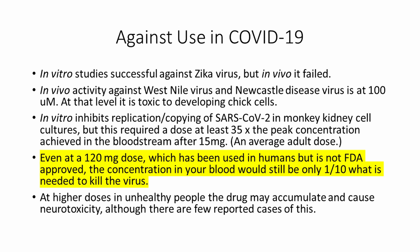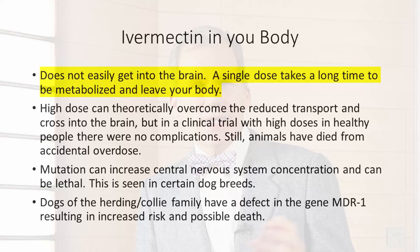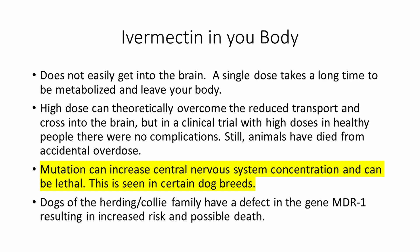So how is ivermectin metabolized? It doesn't usually get into the brain. A single dose takes a long time to be metabolized and leave your body. High doses can theoretically get into your brain, but in a clinical trial with high doses in healthy people, there were no complications. Still, animals have died from accidental overdose. There's a mutation which can increase the central nervous system concentration and can be lethal — this can be seen in certain dog breeds. Dogs of the Herding Collie family have a defect in the gene MDR1, resulting in increased risk and possible death.